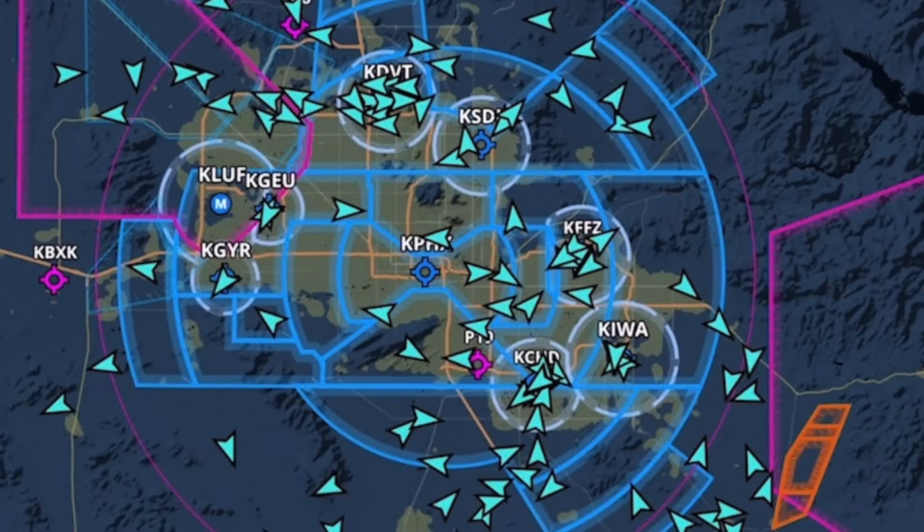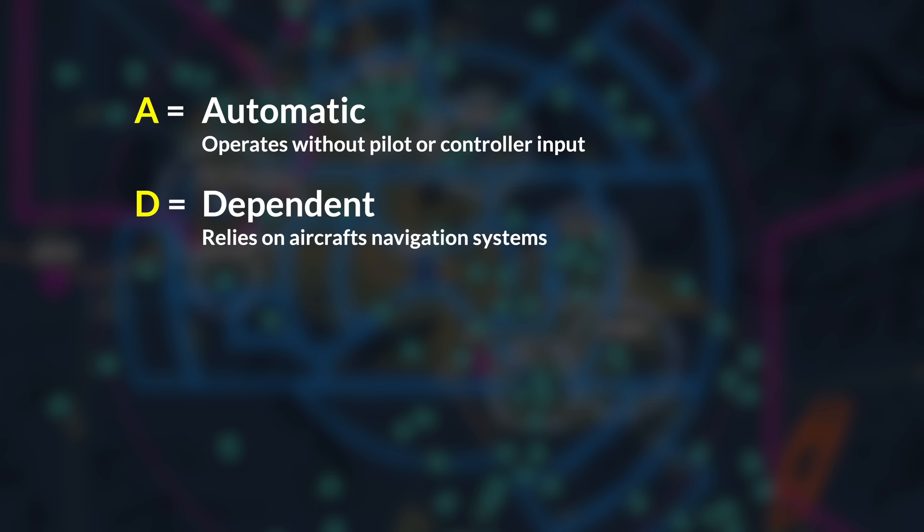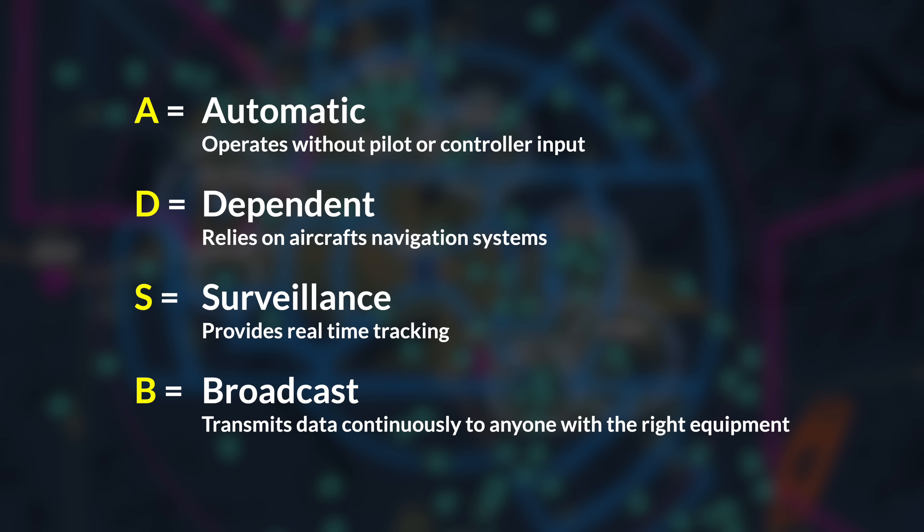The name itself tells the story. Automatic, because it operates without pilot or controller input. Dependent, because it relies on the aircraft's navigation systems. Surveillance, because it provides real-time tracking. And broadcast, because it continuously transmits data to anyone with the right equipment.